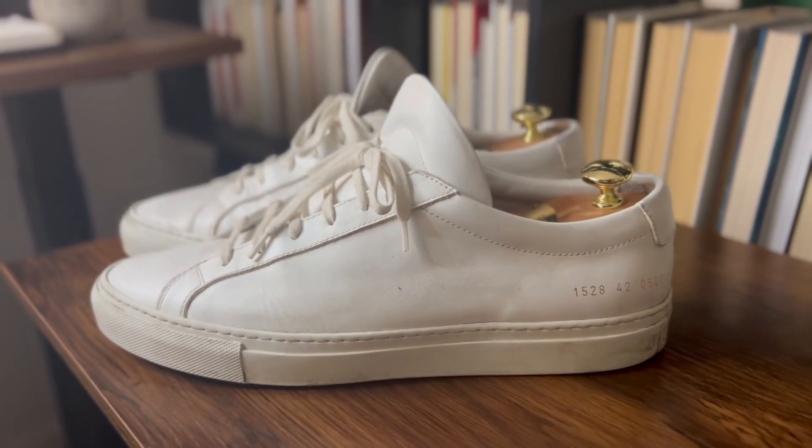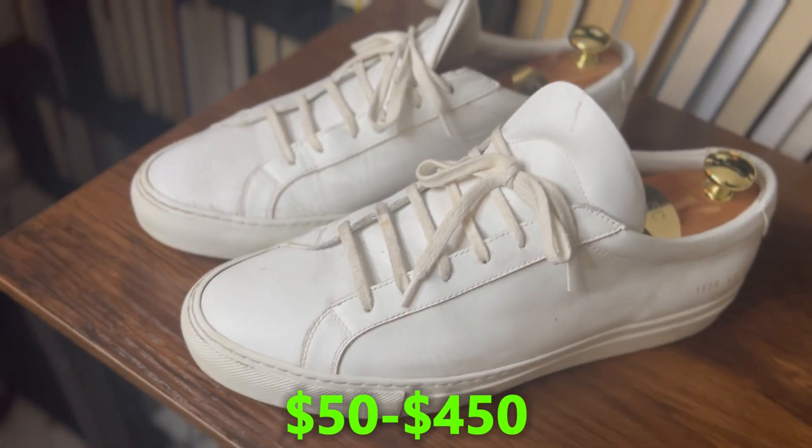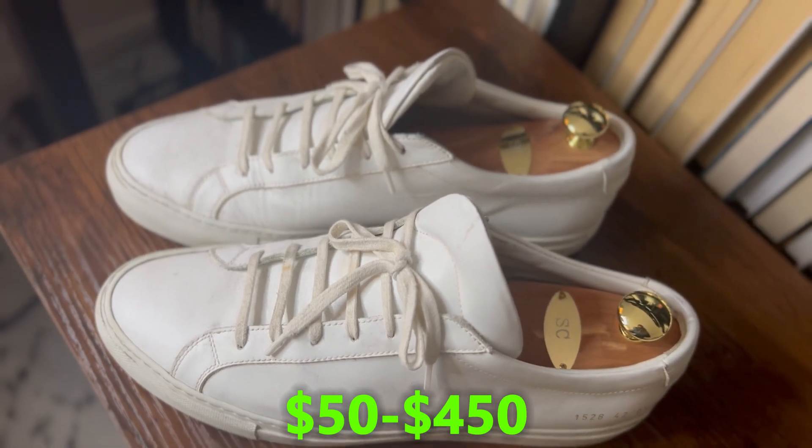The best part about these shoes is that you can get them pretty affordably on the market. You can find white leather sneakers for anywhere from 50 bucks all the way to what these are — the Common Projects — for 450 bucks.